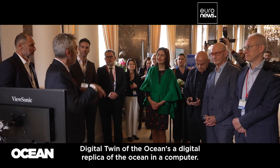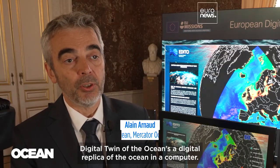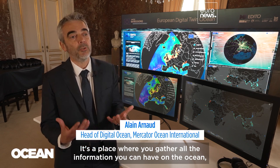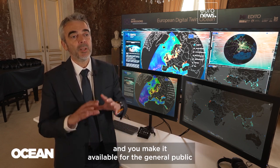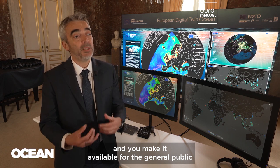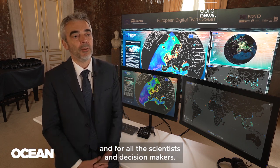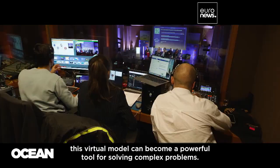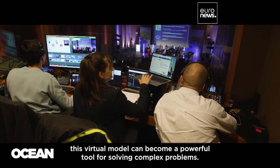The Digital Twin of the Ocean is a digital replica of the ocean inside a computer. It's a place where you gather all the information you can have on the ocean, and you make it available for the general public, and for all the scientists and decision-makers. By integrating various data types, this virtual model can become a powerful tool for solving complex problems.